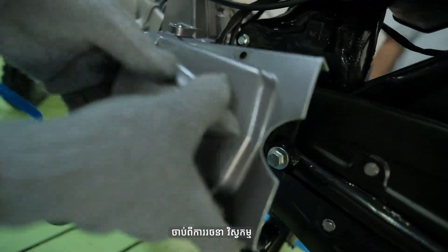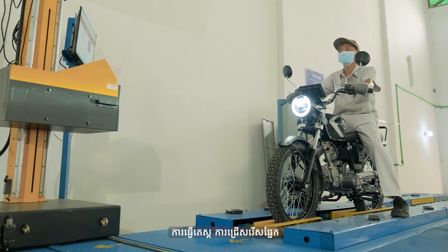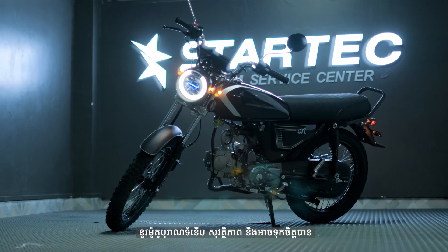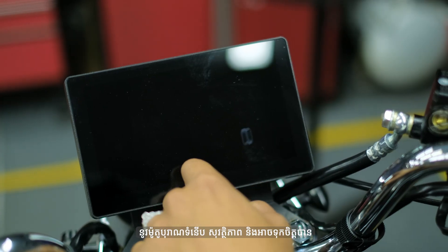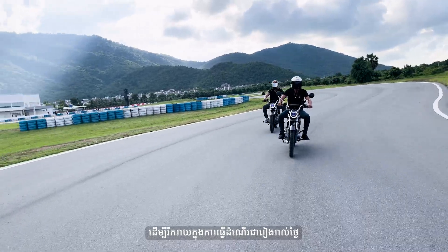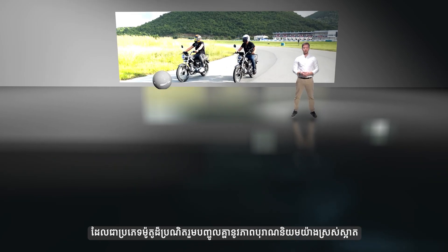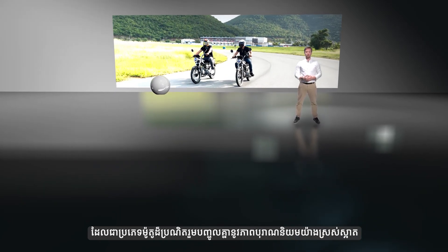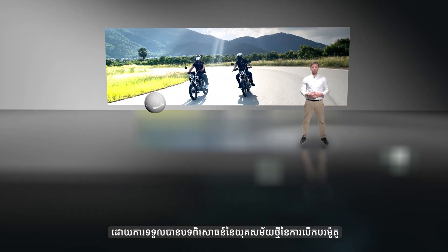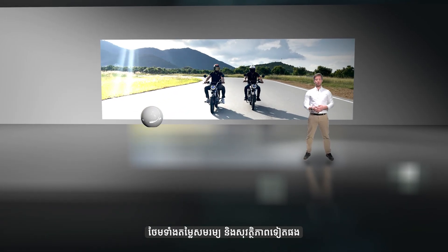From design, engineering, testing, parts selection, and safety inspection, we are here to provide you a classic, modern, safe, and reliable motorcycle to enjoy every day. StarTech Dynamics proudly presents the Calypso Horry — a groundbreaking model that seamlessly fuses traditional classicism with the advancements of the future. Experience a new era of riding that is not only innovative, but also affordable and safe.